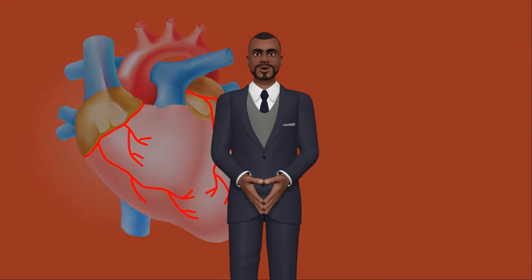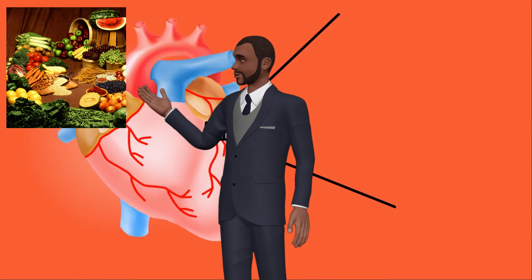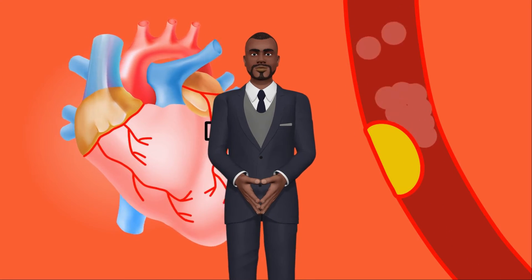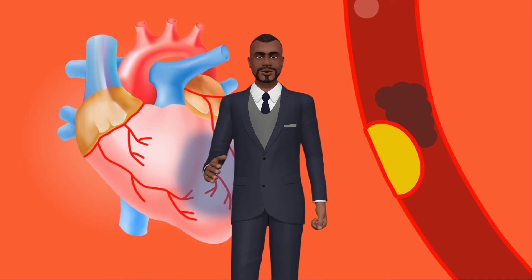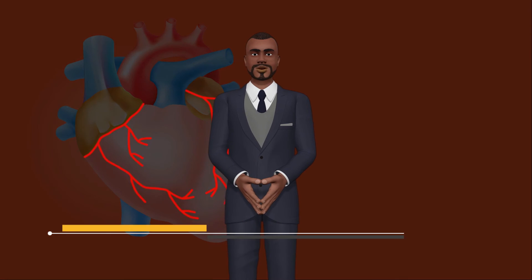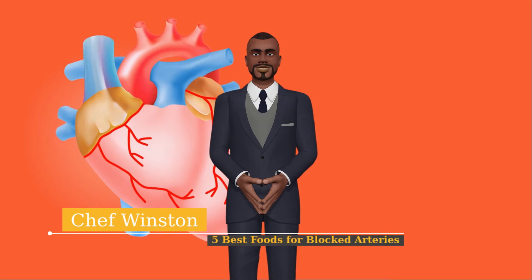Number 5: High Fiber Foods. Foods with high amounts of soluble fiber, such as oatmeal, beans, apples and psyllium seed, may lower your LDL cholesterol. Soluble fiber may reduce the absorption of cholesterol into your bloodstream. For every 10 grams of dietary fiber you consume each day, you may reduce 12.5 mg per deciliter of blood cholesterol, according to research published in the Journal of Nutritional Science in 2006.